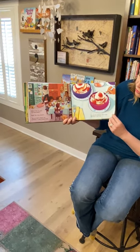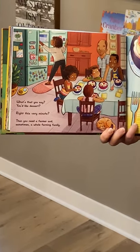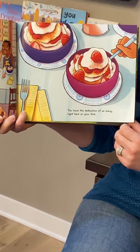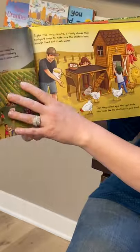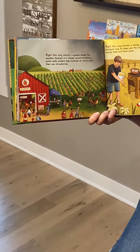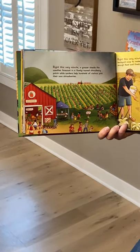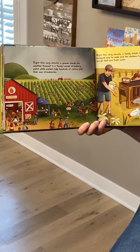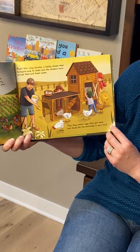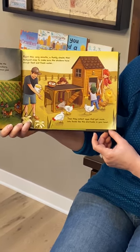What's that you say, you like dessert? Write This Very Minute, then you need a farmer and, sometimes, a whole farming family. You have the dedication of so many right here on your fork. Write This Very Minute — a grower checks the weather forecast in a family-owned strawberry patch while workers help hundreds of visitors pick their own strawberries. Write This Very Minute — a family checks their backyard coop to make sure the chickens have enough feed and fresh water. Then they collect eggs that get made into foods like the shortcake in your bowl.